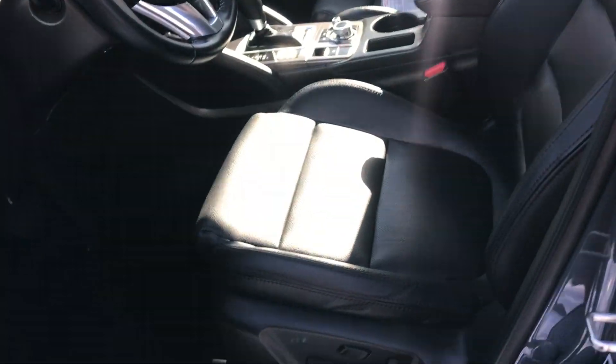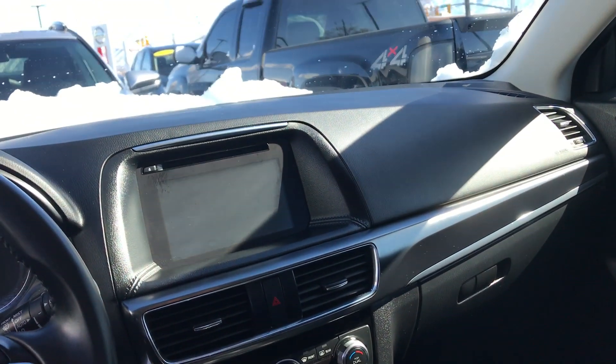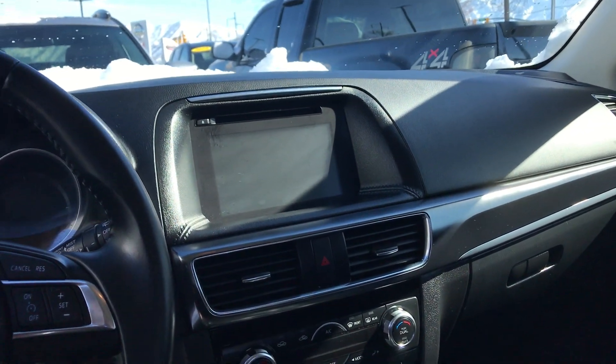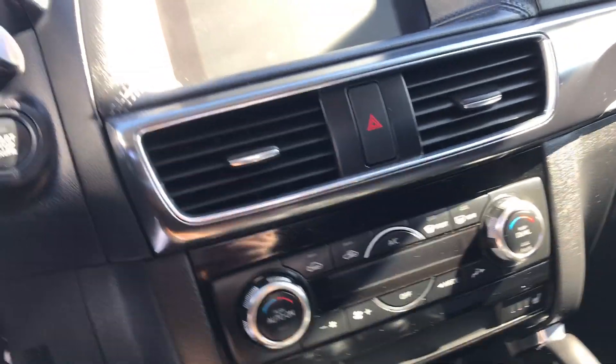The front seats are also heated as well. Right here on the front dash you've got your touchscreen display. You have a CD player, and you can also connect your phone to play music, answer phone calls, and receive text messages. Below that you're gonna find all of your temperature controls.